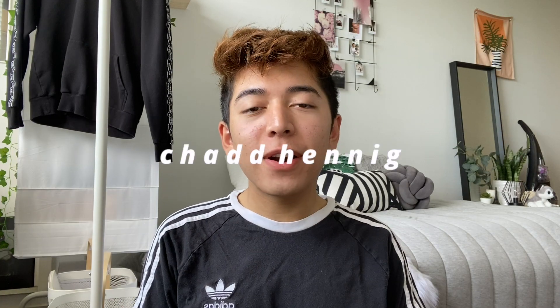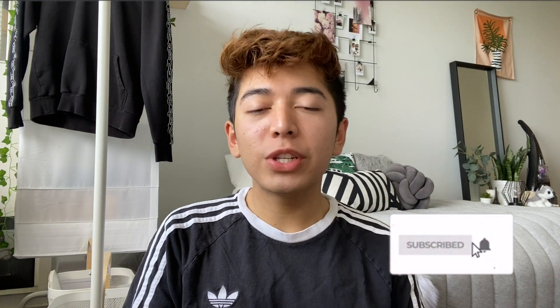Hey everyone, it's Chad and welcome back to another video. Today we have another college video and I'm super excited because we'll be talking about dorm room essentials. I used to watch a lot of these videos literally like last year before I went to college, and they really helped me out in deciding what I needed to bring. So I'm here to share my experience living in dorms for freshman year so that you know what you need to bring to college.